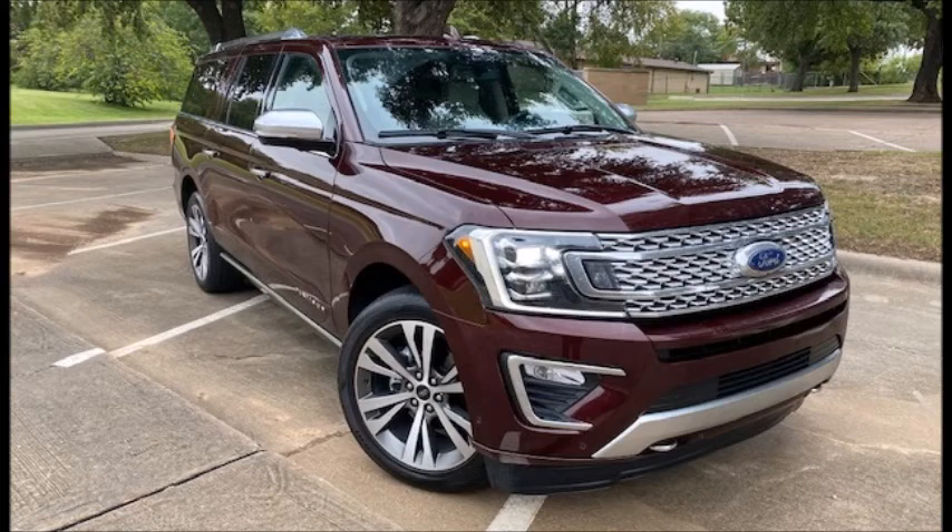All right, Jerry, we're out of time, but thank you again for coming on. Make sure everyone knows to check out carprousa.com — that's where all of the things we've talked about today will be, and the Ford Expedition review will be on there on Monday. And don't forget to check Jerry out on Saturday from 11 to 1 on News Talk 95.1 FM, 790 AM KFYO. Thanks, Jerry. Thanks, guys. Have a good day.